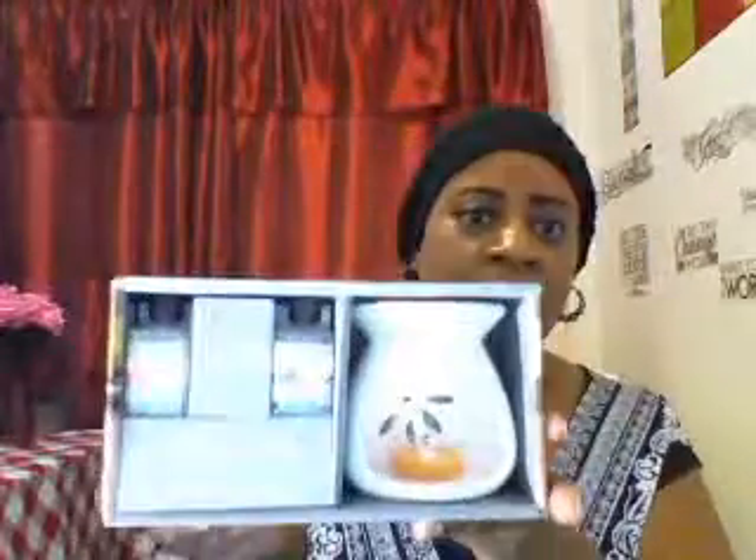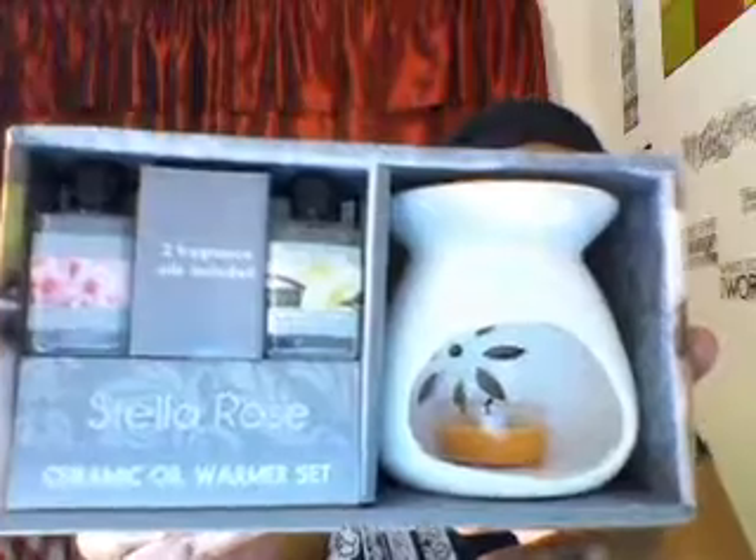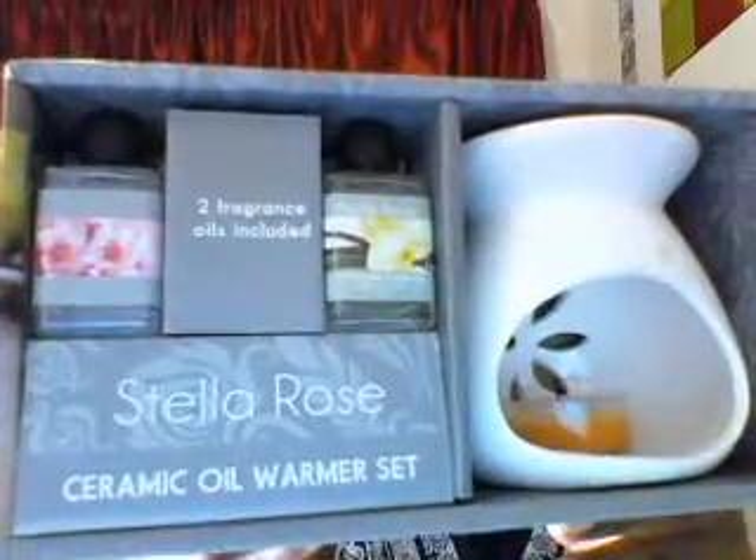It has the little oil fragrances in there to burn — I've been wanting one. I didn't know that Roses had them, and I finally found one. It was only about three dollars at Roses. This is the Stella Rose ceramic oil warmer set, and it has Tahitian vanilla in the oil and cherry blossom. I'm not a fan of the cherry blossom scent from Bath and Body Works, but hopefully I'll like this one.